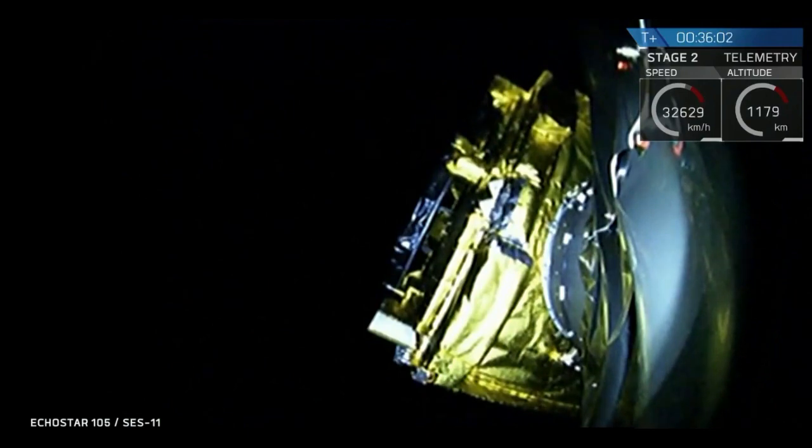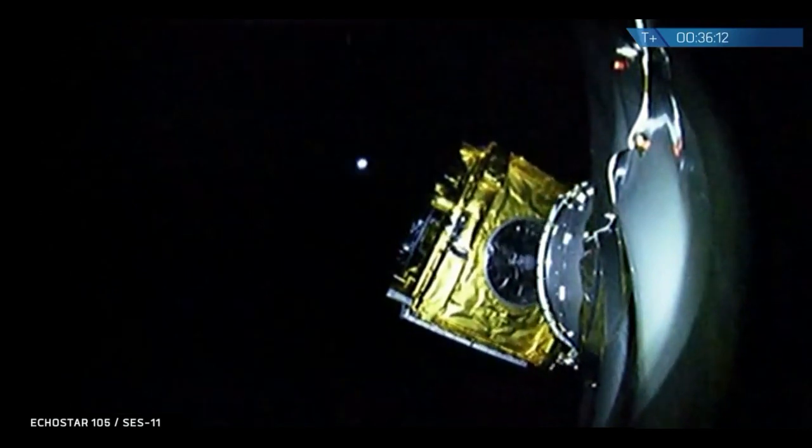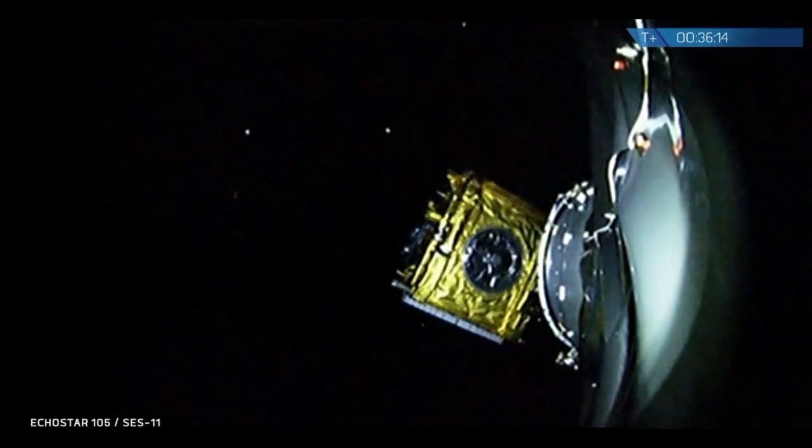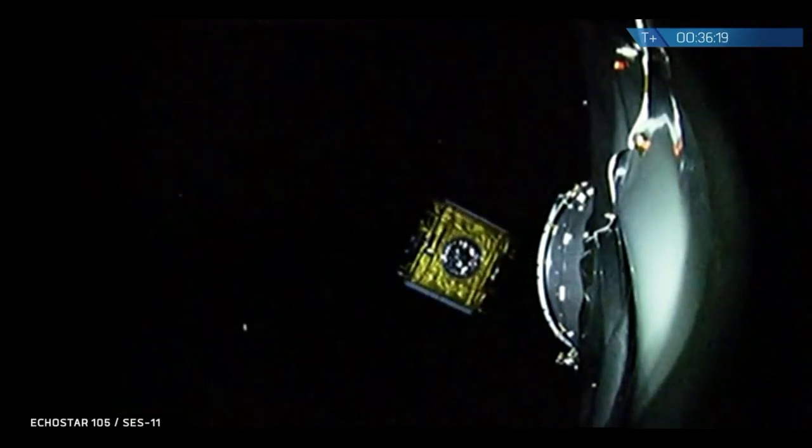On your screen, you can see that satellite now. And there it is — you can see the Echostar 105 SCS-11 satellite successfully deployed from the top of the Falcon 9 second stage.